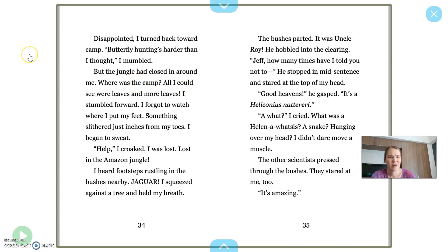Where was the camp? All I could see were leaves and more leaves. I stumbled forward. I forgot to watch where I put my feet. Something slithered just inches from my toes. What do you think it was that slithered in front of his toes? I began to sweat. Help! I croaked. I was lost. Lost in the Amazon jungle. So when he says help, he croaked — we know that a croak is something like a frog does, so maybe his voice is kind of strained when he's saying that.